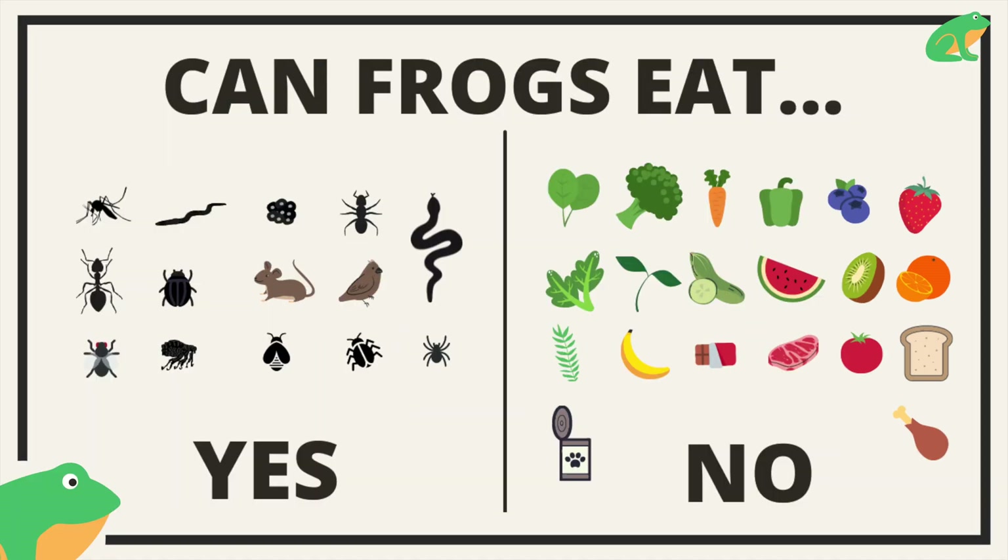So if you have a captive frog, the best thing to feed them is live food. Check out this video to know exactly what size food you can feed a frog.